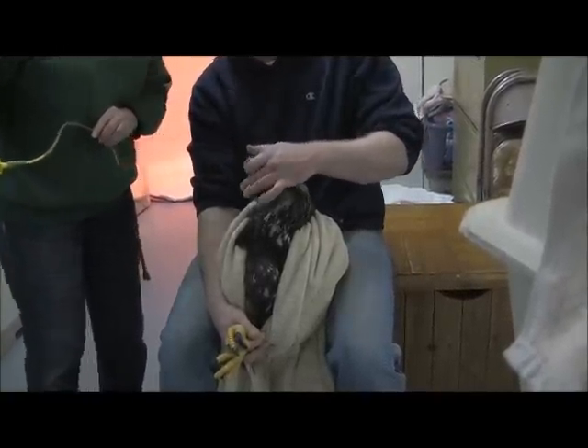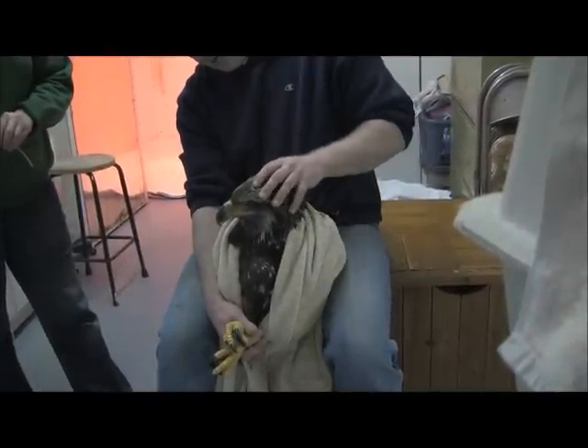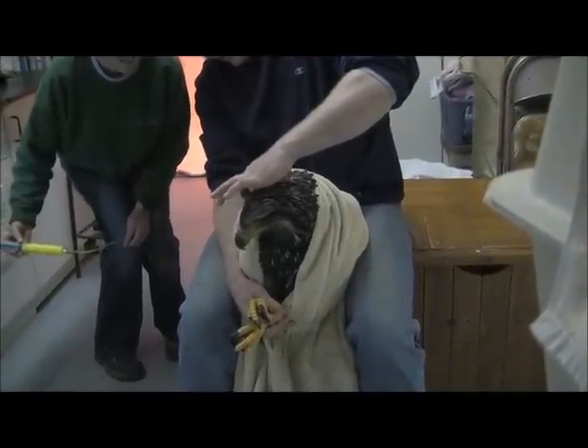Get blood in there and you'll get — the fancy word is myiasis. Maggots. That would not be nice. So she didn't have blood in her mouth or ears? There's her ear — oh I see her ear. It's clear. That ear is good.